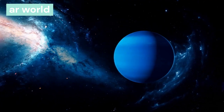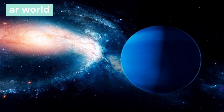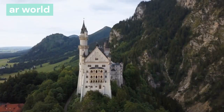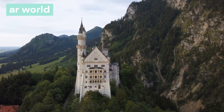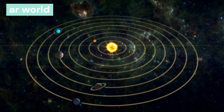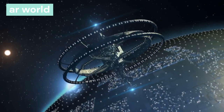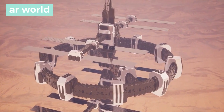Neptune is the eighth and farthest planet from the sun, at a distance of 3.9 billion km. It was discovered through mathematical calculation by German astronomer Johann Galle in 1846 AD. Neptune has six rings. One day on this planet is completed in 16 hours, and one year takes 165 earth years. It has 13 satellites, of which Triton is the largest.